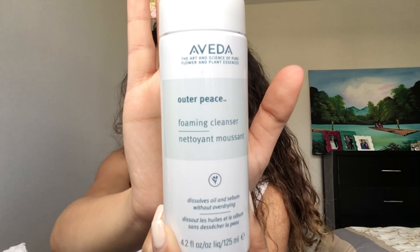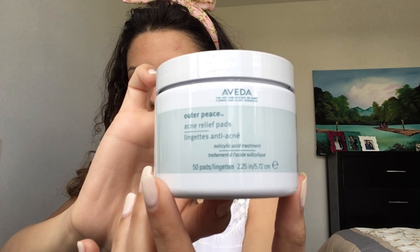Next, I'm using my favorite product which is the Aveda Recovery Serum to calm down the redness on my face. To make sure the pores are clean and fighting back the breakouts, I'm using the Aveda Foaming Cleanser which helps dissolve sebum and oil.